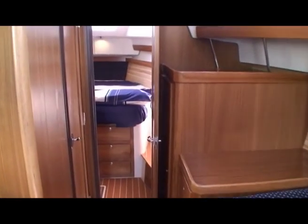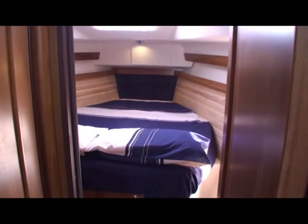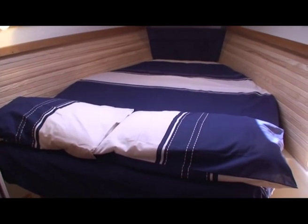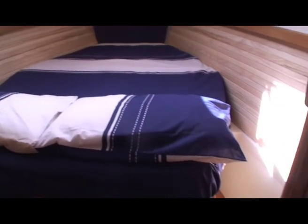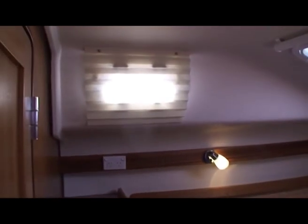Going forward now, past the hanging locker and into the front bedroom. This is a double bed with inner spring mattress and it has walk-around sides so you can get up into the bed. It has three opening ports and curtains — little blinds — on all the windows, which is great.